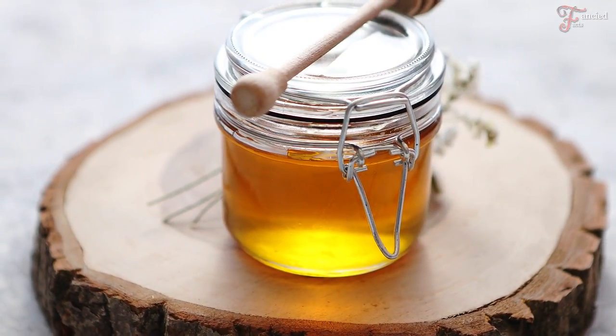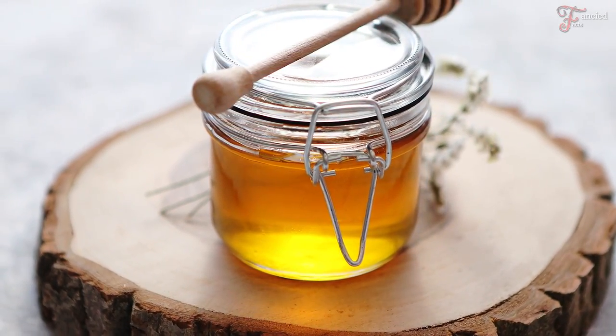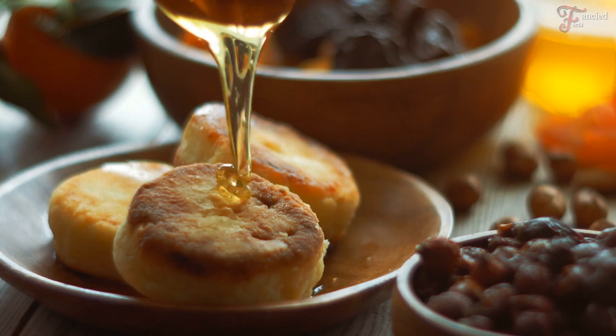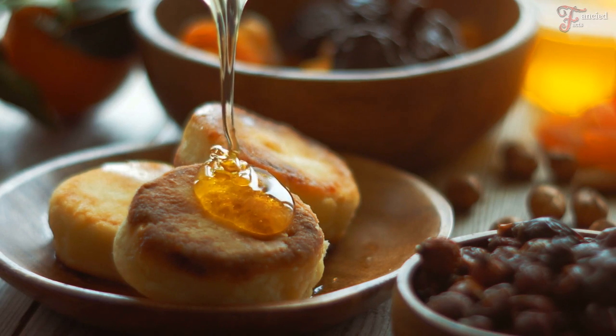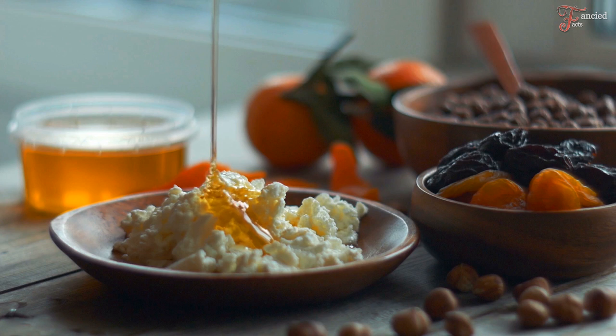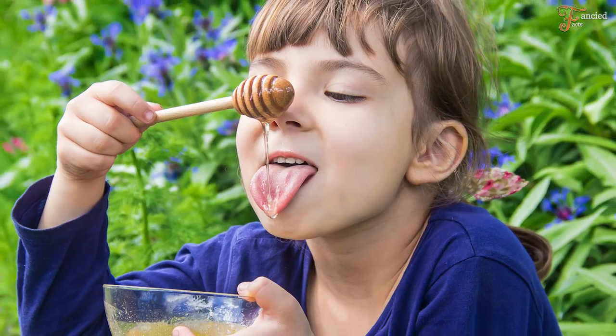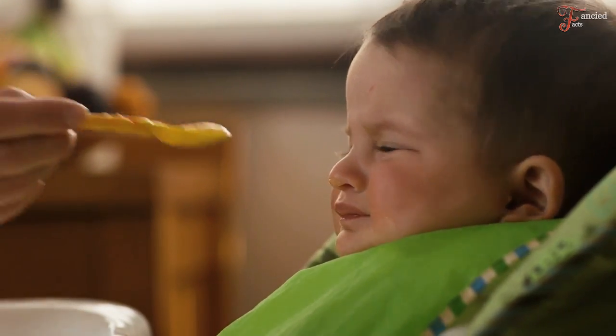Honey is absolutely delightful. I think most people like it — it's very delicious. It has a thick texture and a taste that goes well with many foods in your kitchen. And the best part is, it's completely healthy and a joy to eat. Just imagine if honey was sour — probably nobody would eat it.